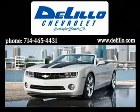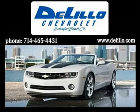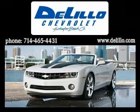DeLillo Chevrolet has been family owned and operated since 1962. We've been delivering new and used vehicles using this successful hometown family service because we know it works. In a world full of mega stores, DeLillo wants to keep your sales and service experience simple. There are no high pressure tactics here.